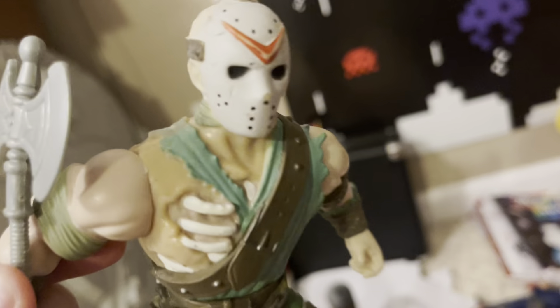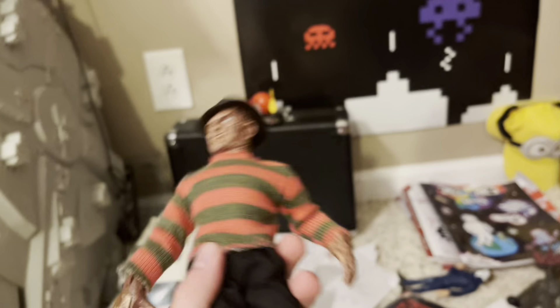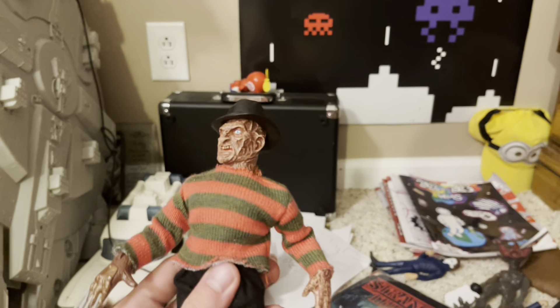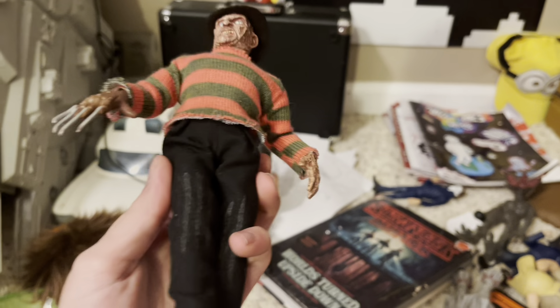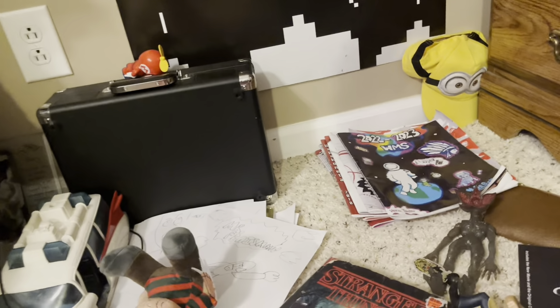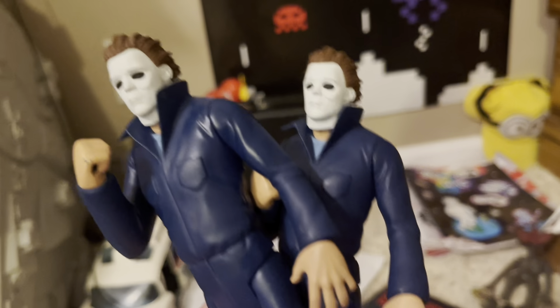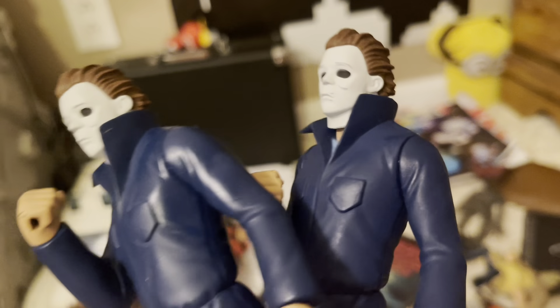Next we got my action figures. First is this weird-looking Jason, and this is really special to me because it's the first ever horror prop I ever got. Here he is with his axe. This horror figure is really special to me and I really hope I never break it or donate it.